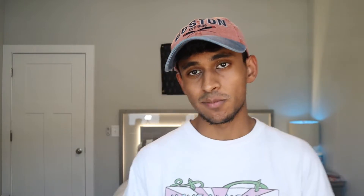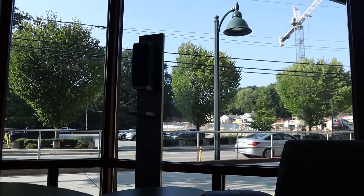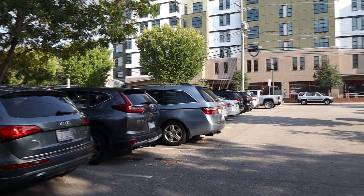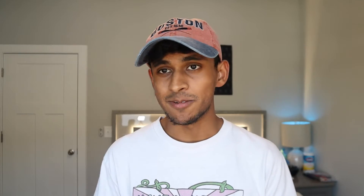Shortbread is a pretty nice apartment building with a very modern vibe. Amenities include a gym, a rooftop terrace, patio, and study rooms. What really sells it is the location being right on Rosemary Street — basically walking distance to anywhere on Franklin Street and even to campus. Parking is in assigned spaces at $115 a month for an outdoor spot or $150 a month for a spot in their two-story deck. Shortbread has a very common reputation for being the sorority girl apartment, and from my experience whenever I've gotten near it, it's true.